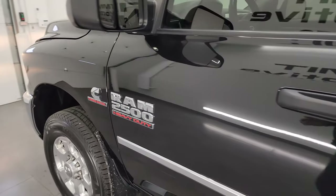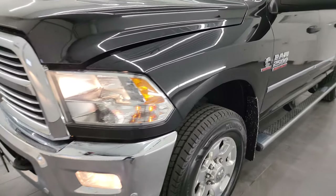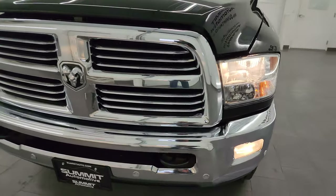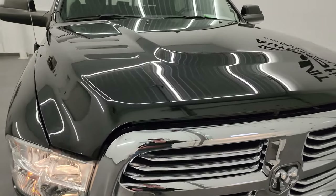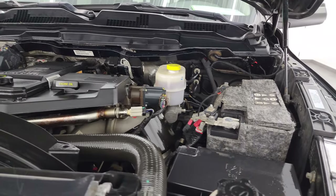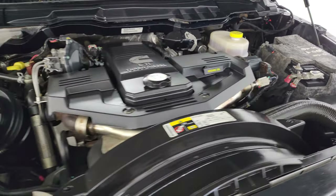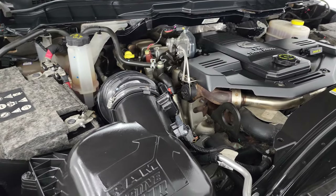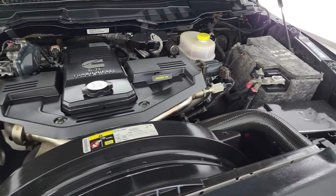I would personally like to thank you for checking out the video today. Hopefully from this HD video you've been able to verify the quality, condition, options, and cleanliness of this truck all the way around — inside and out. Very nice ride. Under the hood we have the 6.7-liter Cummins diesel engine, very clean, runs very smooth. This truck has been fully safety-inspected by our service shop, has a fresh oil and filter change, all fluids checked and topped off, and it is 100% ready to go.